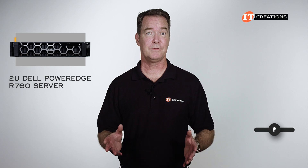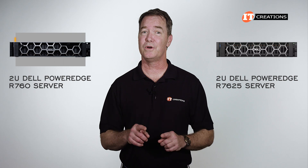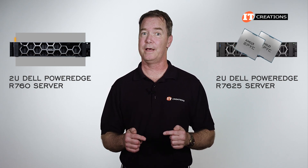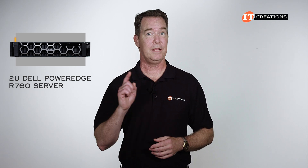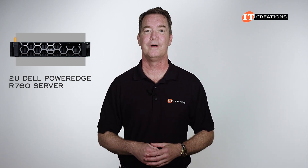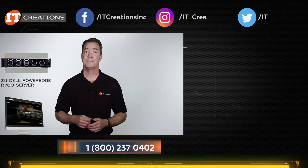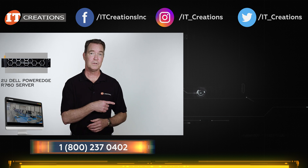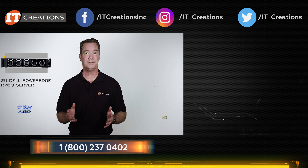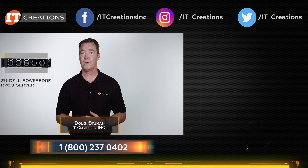If you found this video useful, do me a favor and hit that subscribe button. We just got a dual socket Dell PowerEdge R7625 with 4th generation AMD EPYC, and we'll definitely be sharing a video of that one in a few weeks. If you have any questions on this one or any other server, post them in the comments section below — we do actually read them and respond. Looking for this server or perhaps some parts? Click one of those links or check out itcreations.com. Until next time, I'm Doug Stumann with IT Creations, thanks for watching.